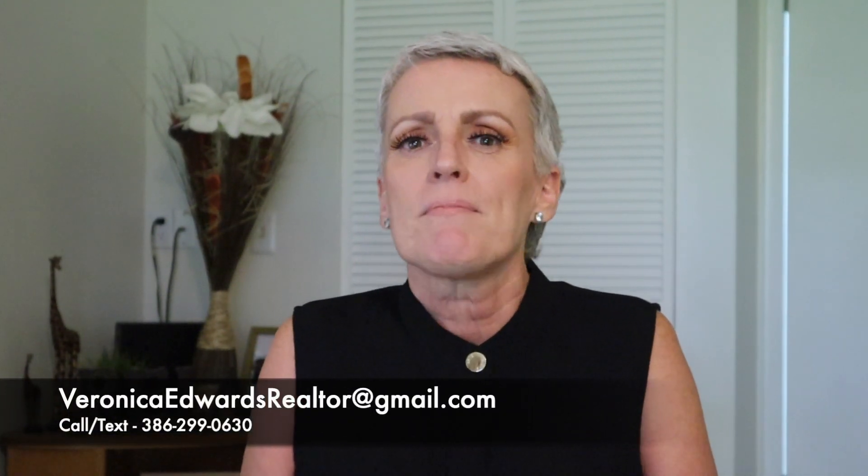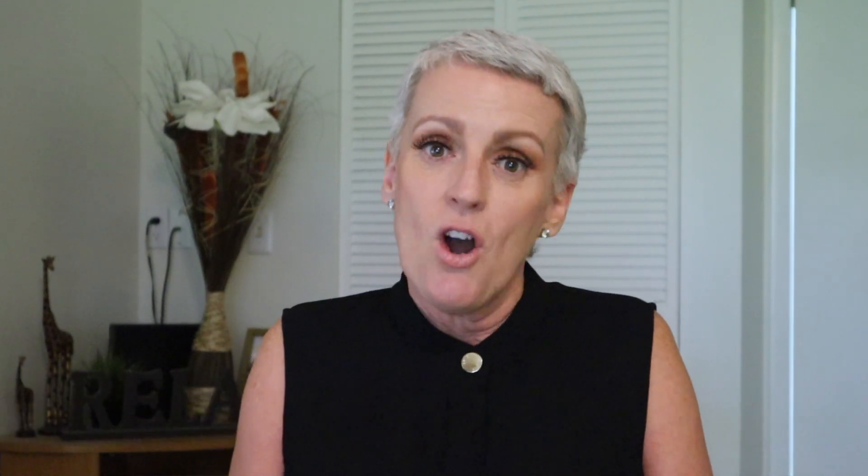So if you're thinking of moving or relocating, go ahead give me a call, send me a text, or shoot me an email — just know I got your back when moving here to South Daytona or Central Florida. Till next time!